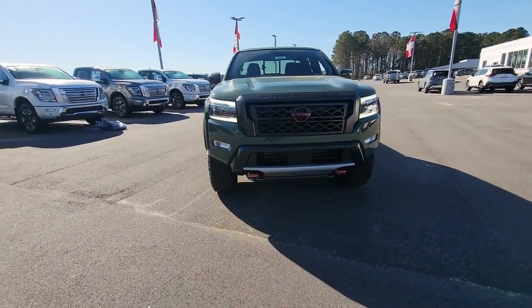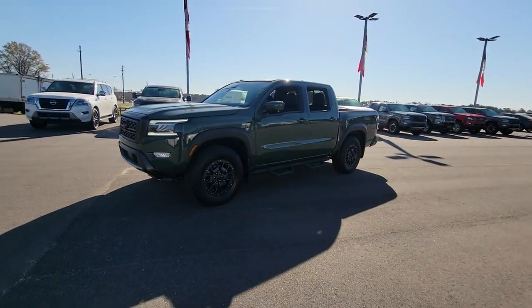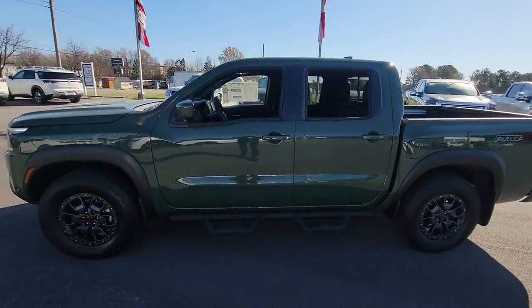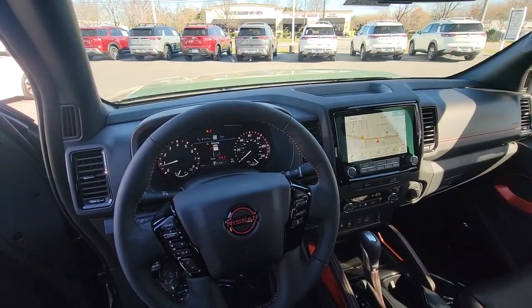Here is a wonderful 2023 Nissan Frontier. You'll be ready for the job or off-road recreation in this remarkably affordable Frontier. Comfortable, capable, and hardworking, this popular mid-size pickup is waiting just for you.